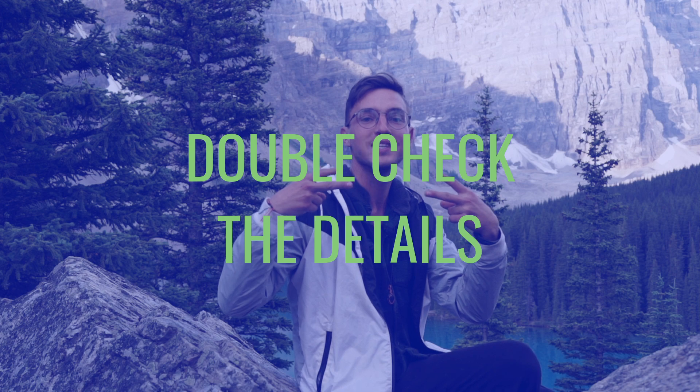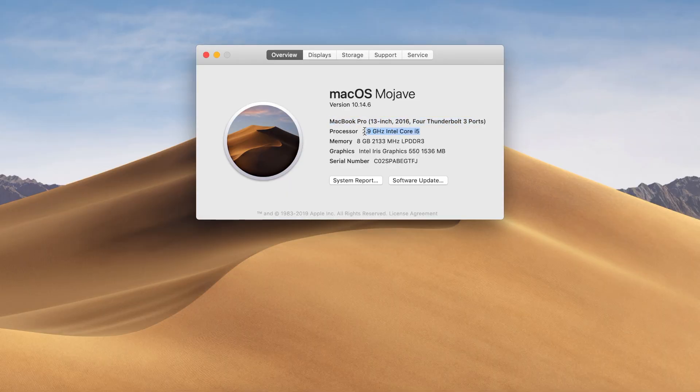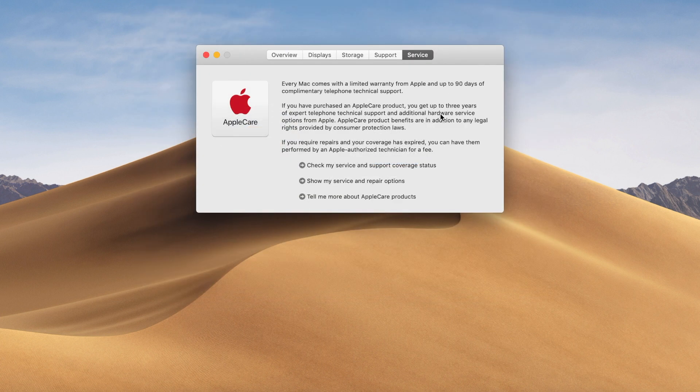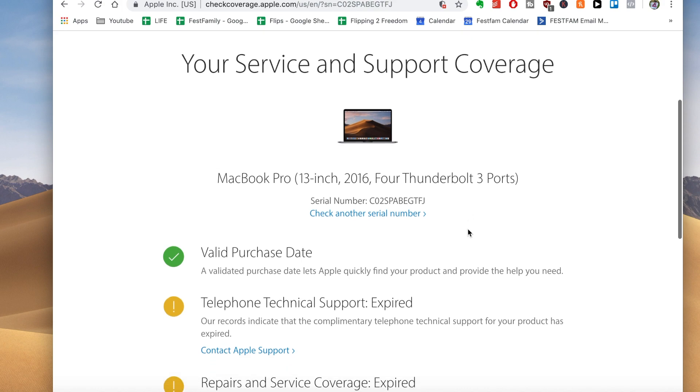Step number two: double check the details. Do a spec check — make sure the year, model, hard drive, RAM, processor, and everything else matches up with what the original ad listed. Copy and paste the serial number and go to Apple's website to check the warranty and make sure it has a valid purchase date.